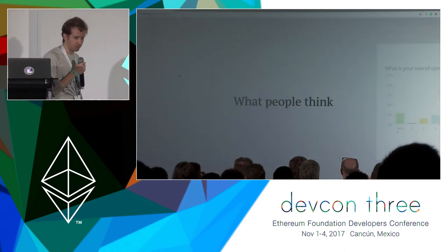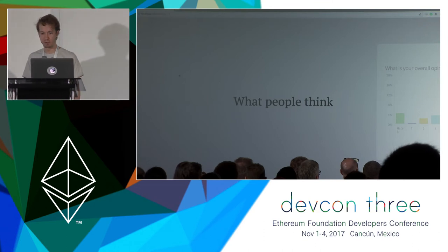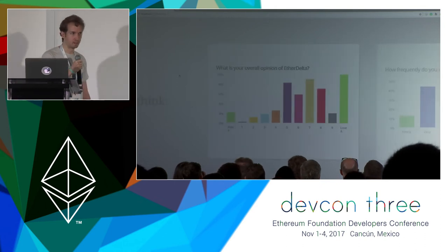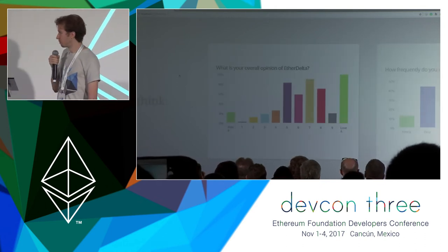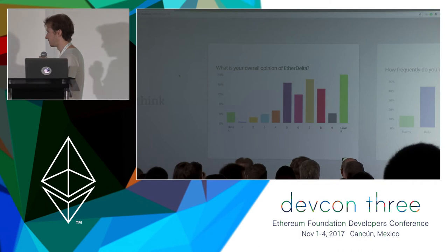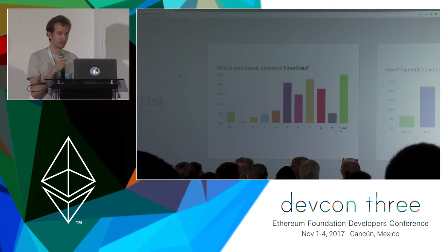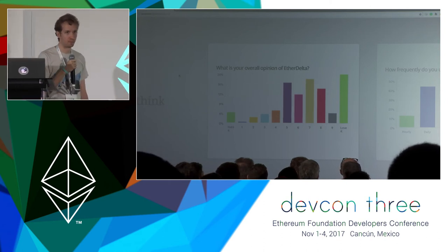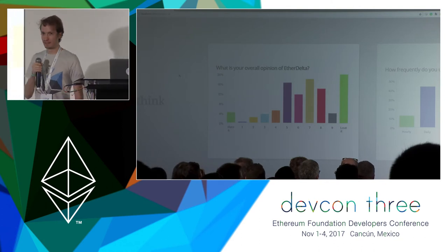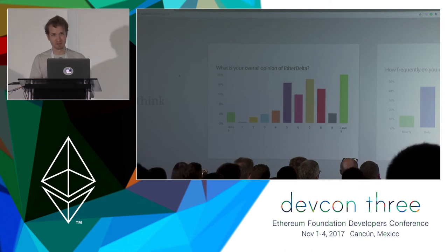I did a quick survey recently of EtherDelta users to get a sense of what people think. The first question was: what is your overall opinion of EtherDelta? The plurality of people — just over 20% — actually love it. I was a little surprised to see it so weighted to the positive side. I think a general impression of EtherDelta is that you hate it until you love it — you come in, you're very confused, you've never used anything like this before. And then five minutes later, after a conversation in the support channel, you've figured everything out and you love it.